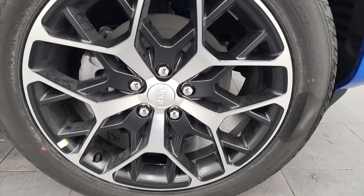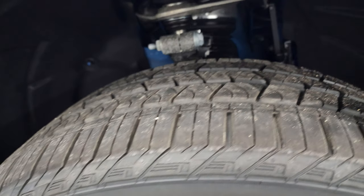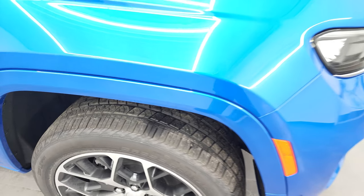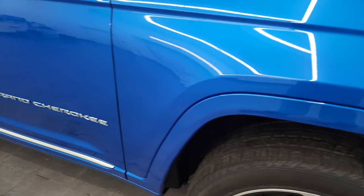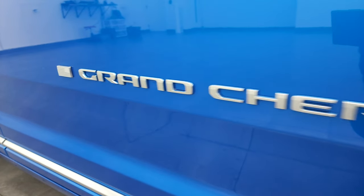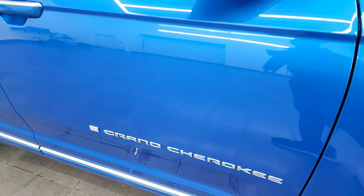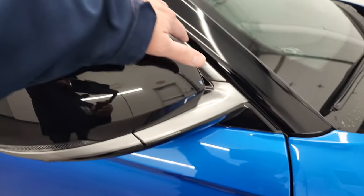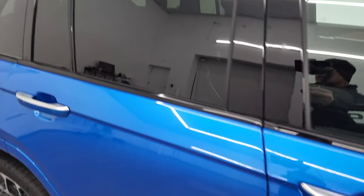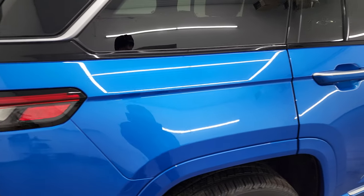It comes with 21-inch painted and polished aluminum rims and Continental CrossContact tires — 275/45R21 — with an all-terrain tread pattern. You'll notice the silver trim going down the side, the Grand Cherokee lettering, an American flag emblem, silver trim around the mirrors and door sills, and on top of the door handles. The roof is painted black, which looks really good.